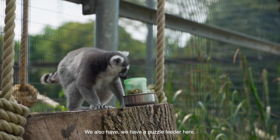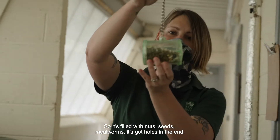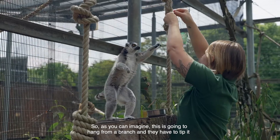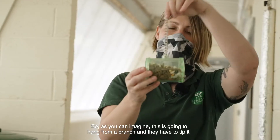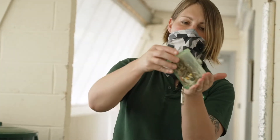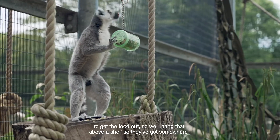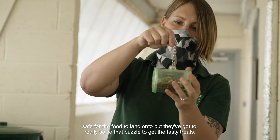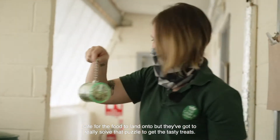And we also have a puzzle feeder filled with nuts, seeds, and mealworms — it's got holes in the end. This is going to hang from a branch and they have to tip it to get the food out. We'll hang it above a shelf so there's somewhere safe for the food to land, but they've got to really solve that puzzle to get to the tasty treats.